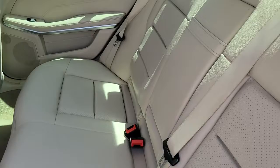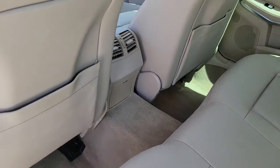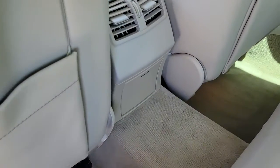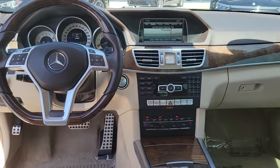Navigation system, sunroof/moonroof, keyless entry, power passenger seat, fog lamps, aluminum wheels, heated front seats, electronic stability control, dual zone AC, blind spot monitor.